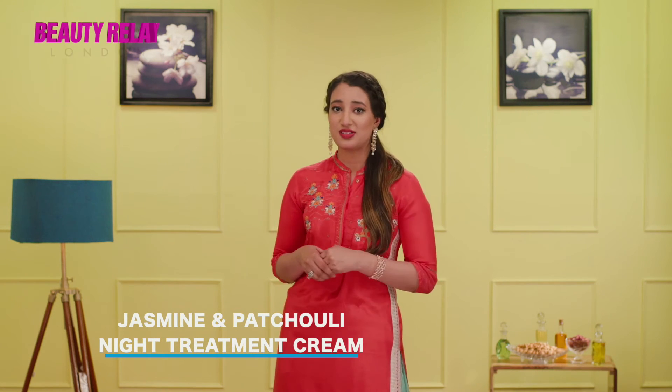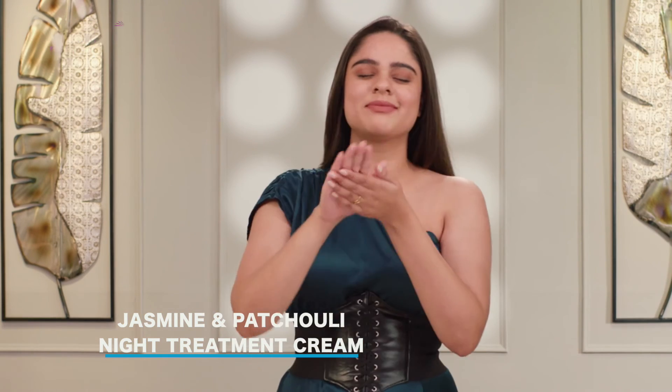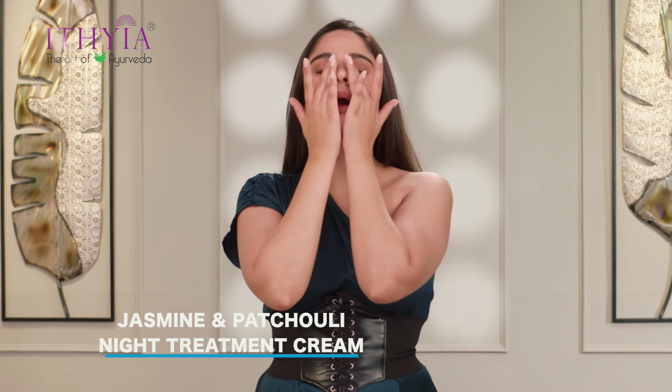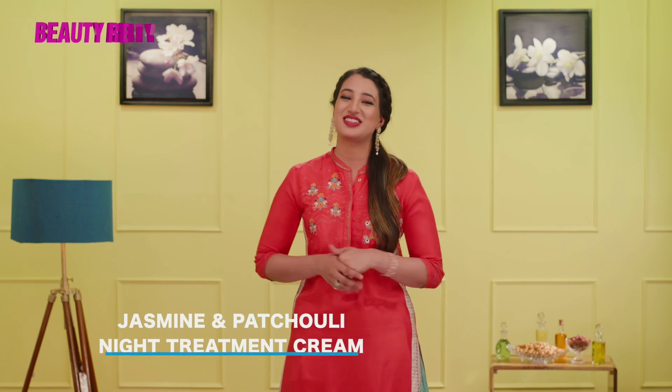On a clean face, all you have to do is apply Ithia Jasmine and Patchouli Night Treatment Cream and gently massage it into the skin using your fingertips. You should use it daily for getting the perfect refreshed skin.